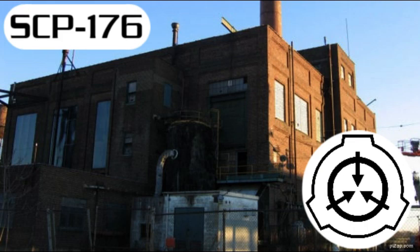SCP-176, Observable Time Loop. Object Class: Euclid. Special Containment Procedures: SCP-176 is contained on site under the cover of industrial chemical contamination. Any civilians attempting to enter SCP-176 must be detained. Multiple high-speed cameras are set up within the observation room and linked to continuously running analysis computers. If any deviation is observed in the recorded sequence, all recorded data must be immediately backed up and senior staff notified.